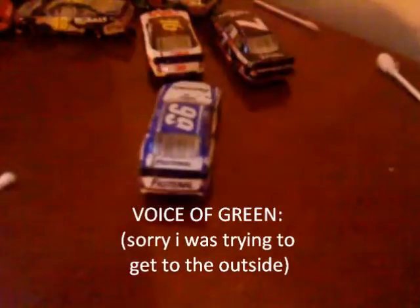Here's a quick flyby. He's continuing — but we've got a spin in the back! Number 11 hard into the wall. Caution is out. He was turned by the 99, it looks like.